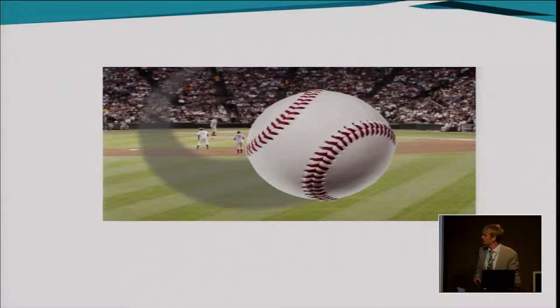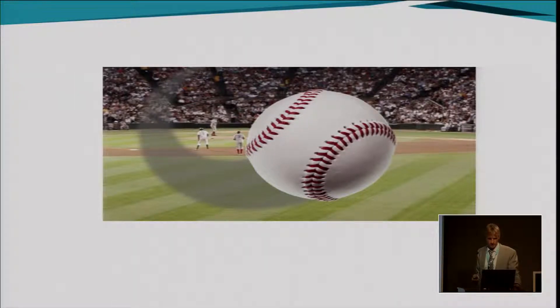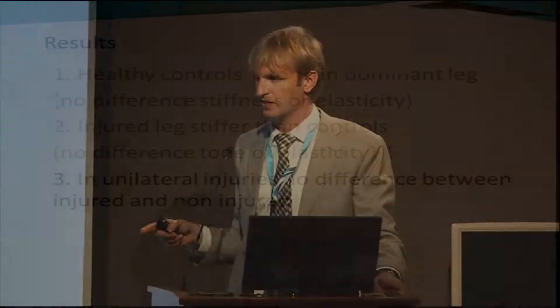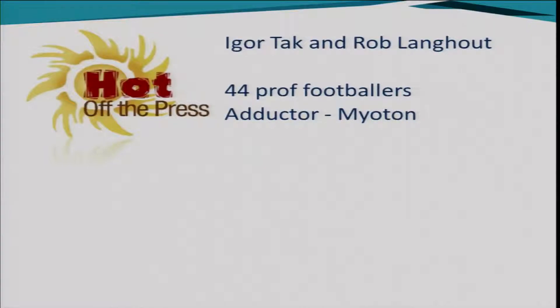I think when you do research like this you have to be prepared for the curveball. You've got a new machine, you see what you're going to find, and you get thrown some results that are tricky to explain. That was this one: in patients with unilateral injuries, we didn't find any difference between their injured and non-injured legs. I didn't expect this — I thought if we found a difference somewhere, it would be here, and it wasn't.